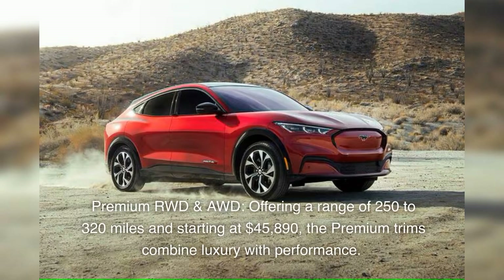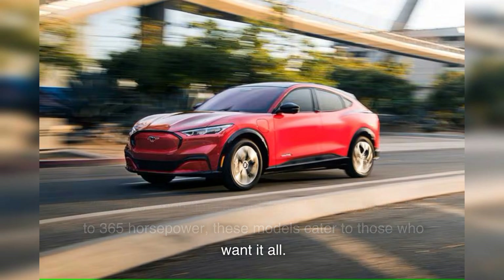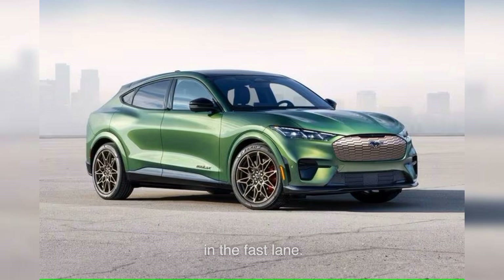Premium RWD and AWD, offering a range of 250 to 320 miles and starting at $45,890, combine luxury with performance. With a 0 to 60 miles per hour time as quick as 4.1 seconds and up to 365 horsepower, these models cater to those who want it all. The top-of-the-line GT AWD starts at $55,890. With 480 horsepower and a jaw-dropping 0 to 60 time of 3.8 seconds, this trim is for those who live life in the fast lane.